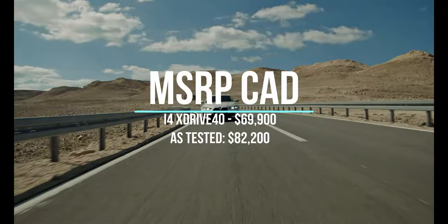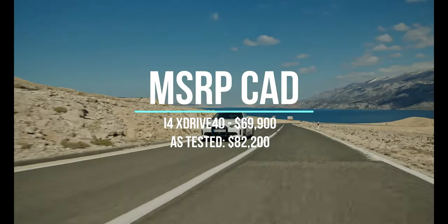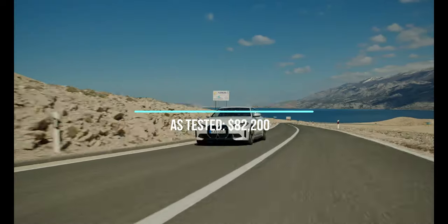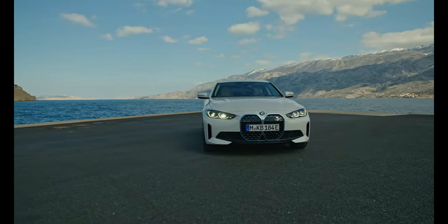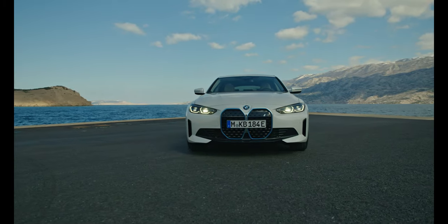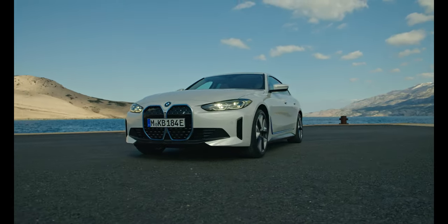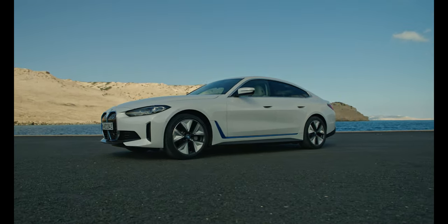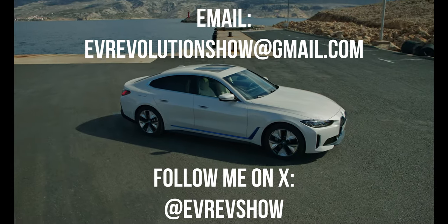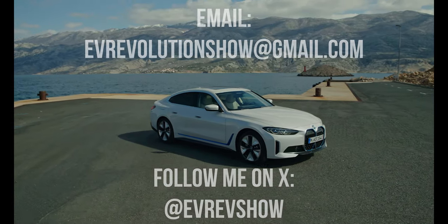MSRP in Canada starts at $69,900 for the i4 xDrive40, and of course you can add options to drive the price up. Wanting to enjoy the luxury of an all-electric Grand Coupe? Well, the 2024 BMW i4 xDrive40 is the vehicle for you. With enough range and luxury to get you where you want to go, you'll have everything you need to go even farther than imagined.